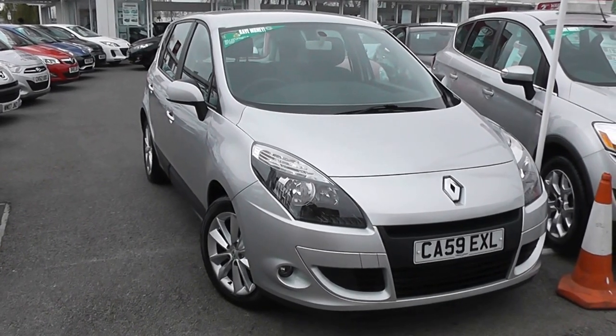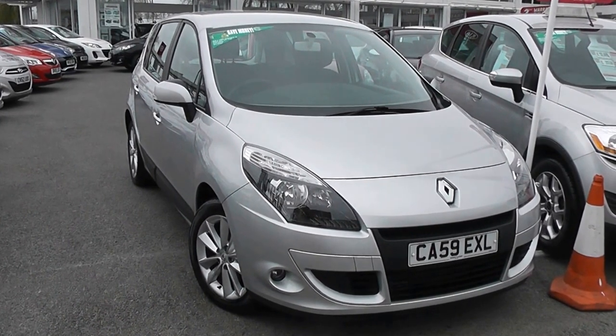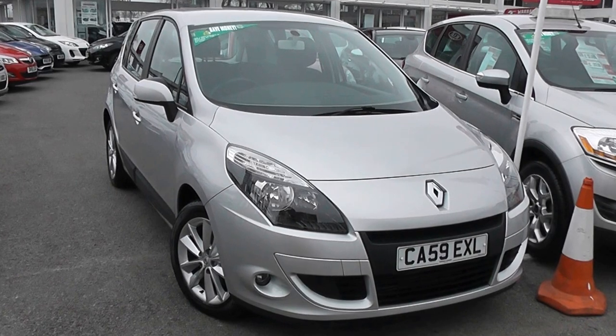Welcome to Wessex Garages Used Cars Online, who have the Renault Scenic iMusic. This car is registered to a 59 plate. It's a 1.5 litre diesel with a manual transmission, and it's finished in silver.